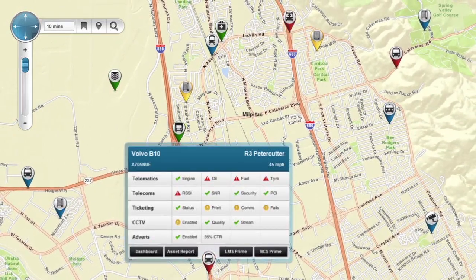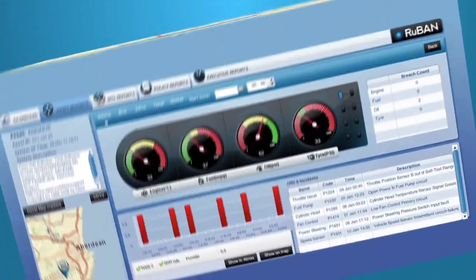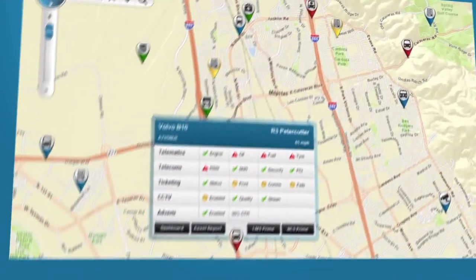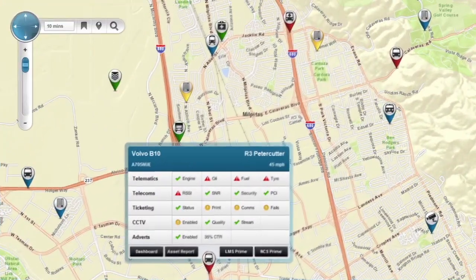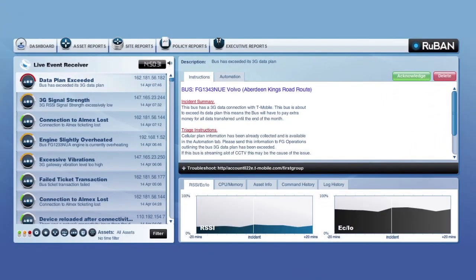By clicking on an asset we can access an informational pop-up panel relevant to the asset. Clicking on telematics shows a detailed report of the overall vehicle health and performance. Clicking on telecoms shows mobile settings such as signal strength and SMS historical details. Clicking on the dashboard shows a live feed of incidents along with triage and resolution steps.